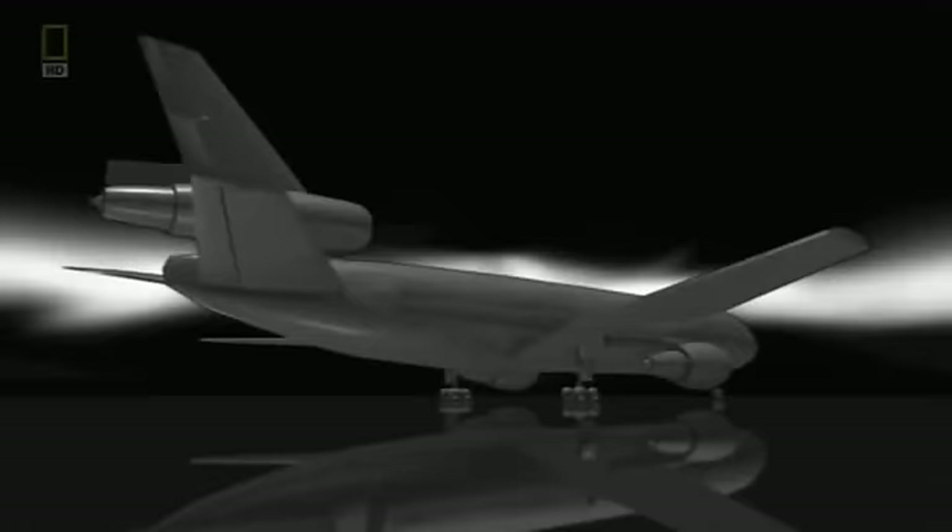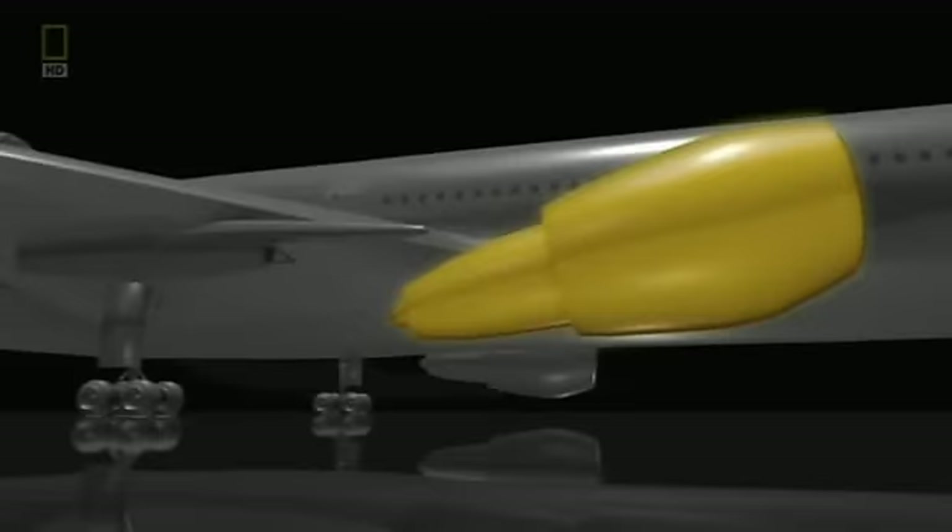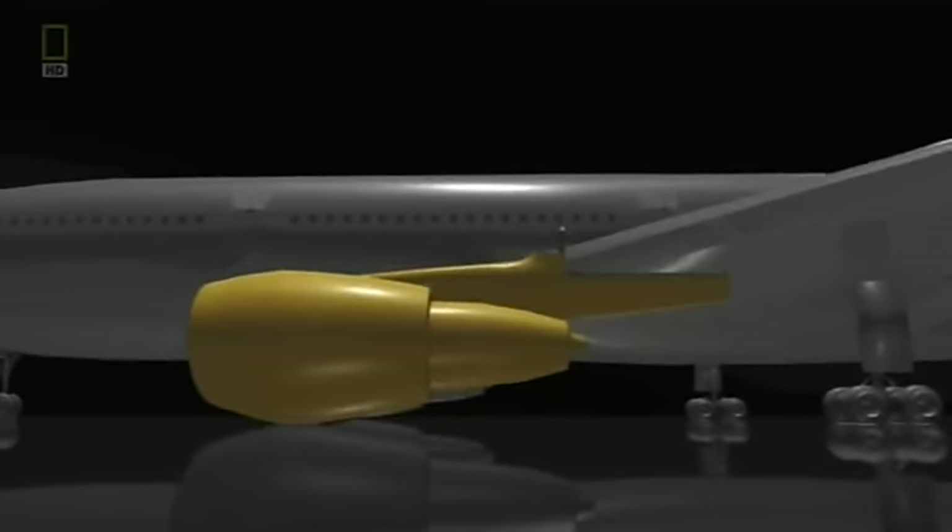To change an engine on the DC-10, the manufacturer recommended detaching the engine from the pylon but leaving the pylon attached to the wing. At the time, engineers from several airlines were using a shortcut — they found that if the engine and pylon assembly were removed in one piece, they could change an engine much more quickly. They would drop the entire unit from the wing, change the component, and put it all back together. In theory it sounded great; on paper it looked good.